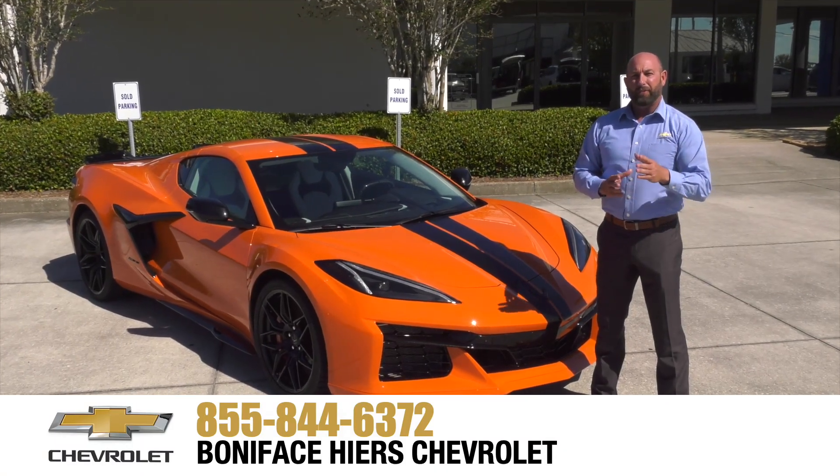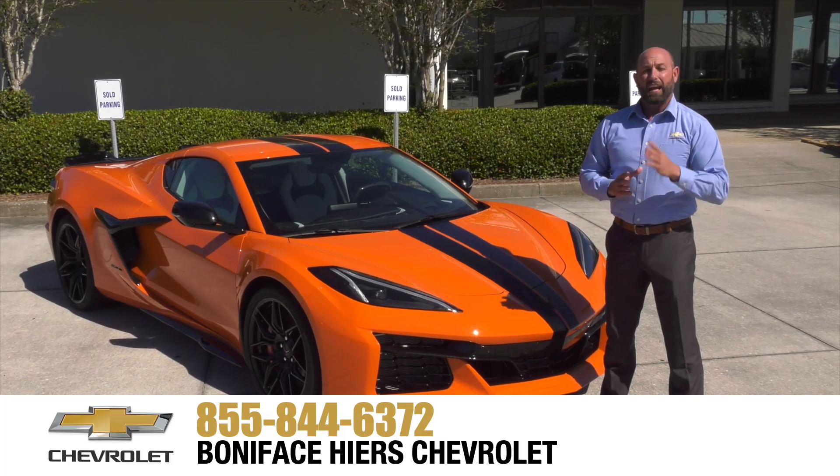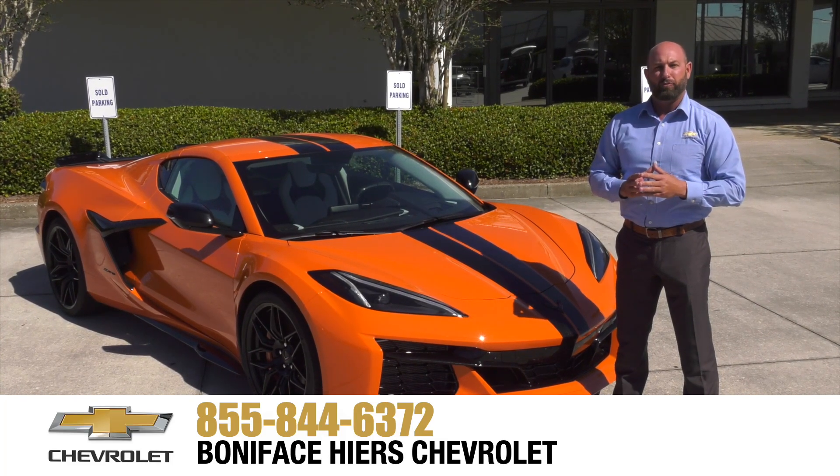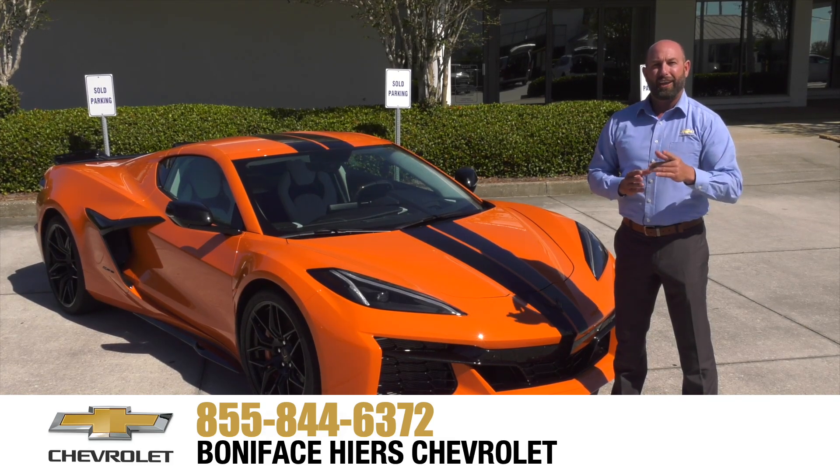For more information about the Chevrolet Z06 and our full line of Chevrolets, come see us at Boniface Higher Chevrolet in Melbourne, Florida, home of Warranty Forever. Thank you.